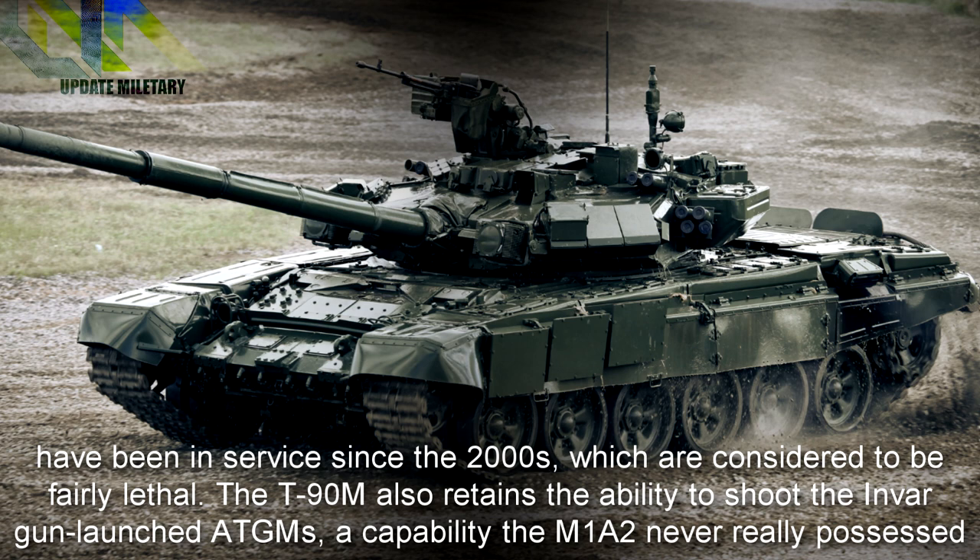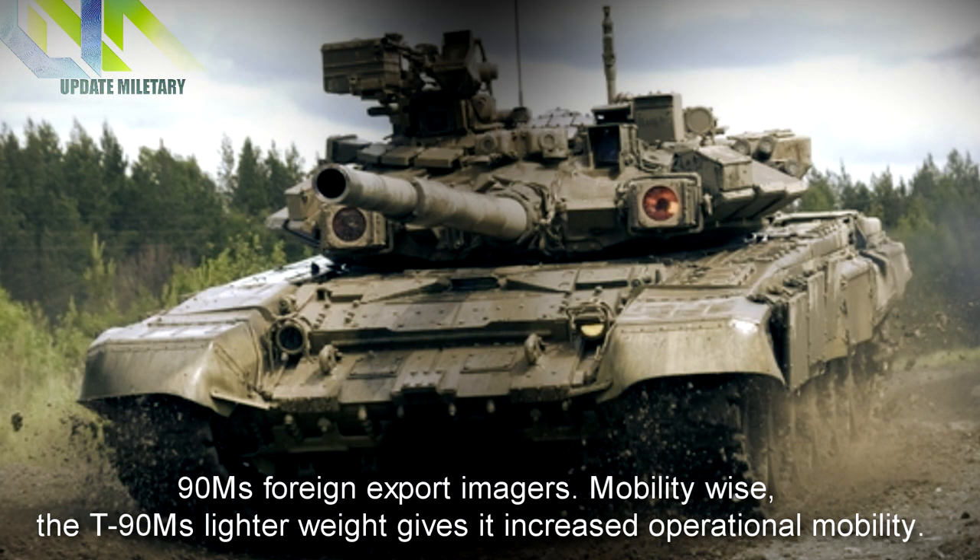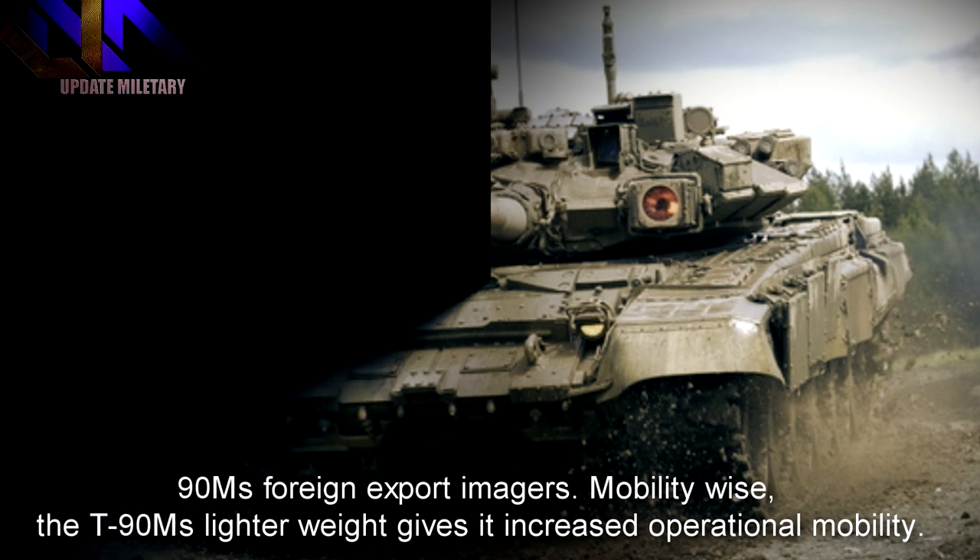The T-90M also retains the ability to fire gun-launched ATGMs, a capability the M1A2 never really possessed despite the theoretical ability to do so with Israeli Lahat missiles. In terms of detection, the M1A2 is probably superior because of its third-generation domestic thermal imagers, compared to the T-90M's foreign export imagers. Mobility-wise, the T-90M's lighter weight gives it increased operational mobility.